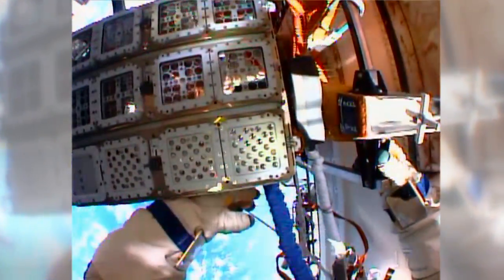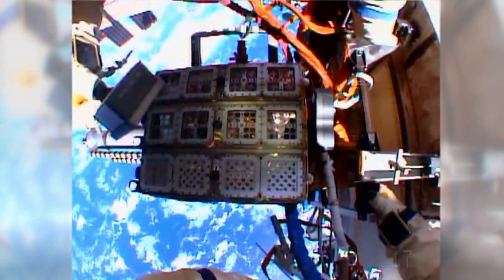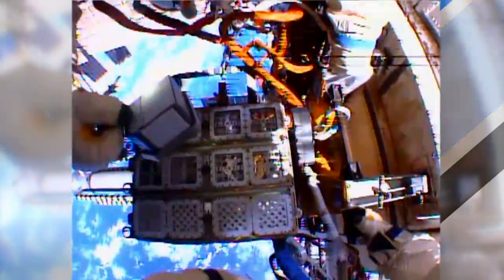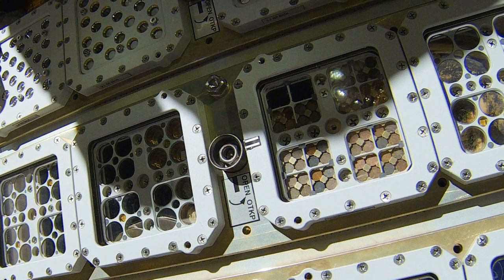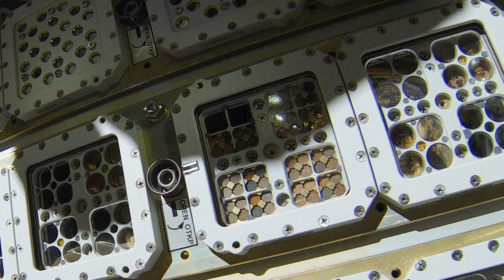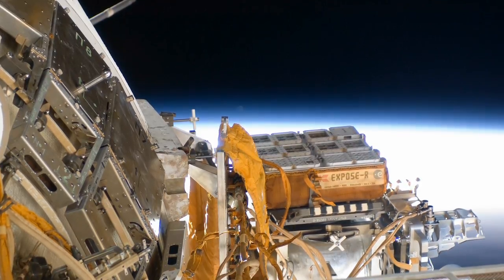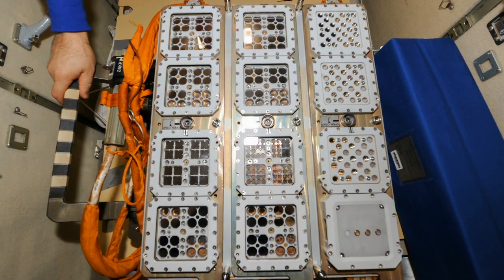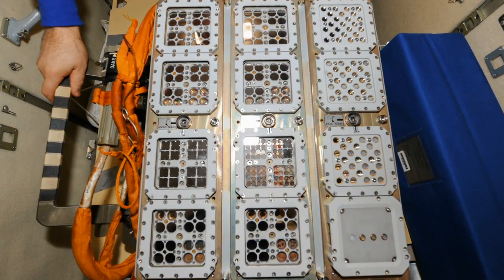One of the experiments they brought inside is looking to unlock the mysteries of how life spreads in our universe. The European Expose R2 payload tested the survivability of 46 species of bacteria, fungi and arthropods in the harsh environment of space. A few were even in special compartments to mimic conditions on Mars, where we're currently searching for signs of life. The purpose is to see how organisms are able to cope and survive in extraterrestrial conditions, helping us understand how the seeds of life might survive the trip through outer space and even how they might have arrived on planet Earth.